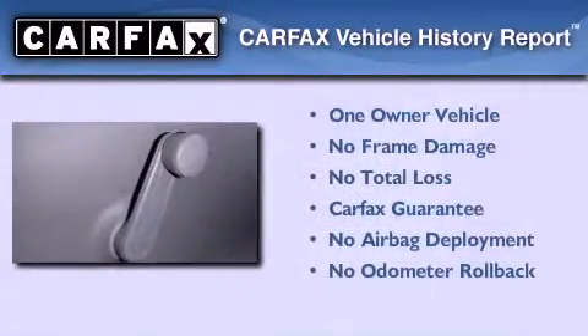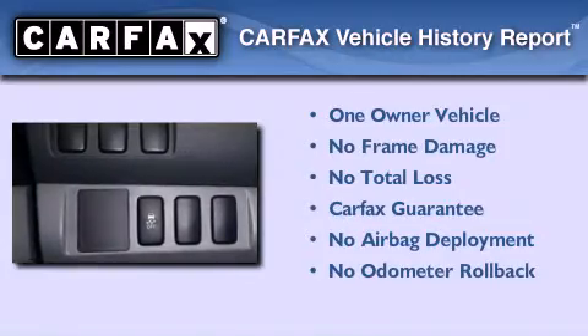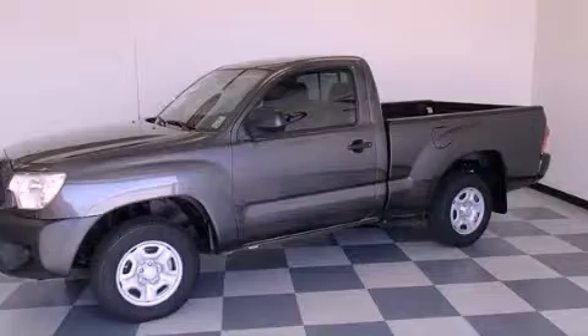This truck also has had only one owner and it qualifies for the Carfax buy-back guarantee. Stop by today and test drive this vehicle for yourself.